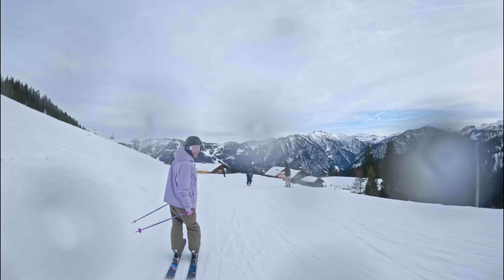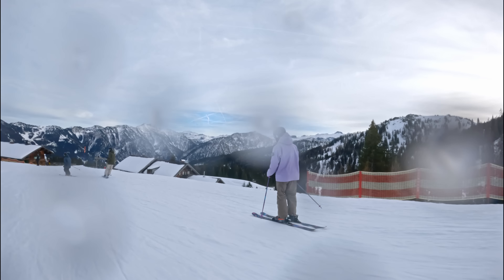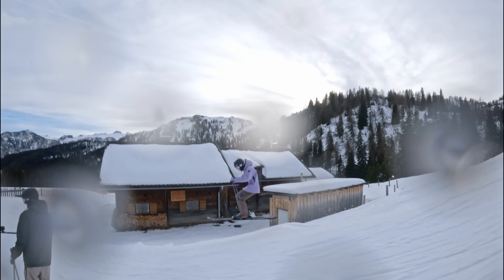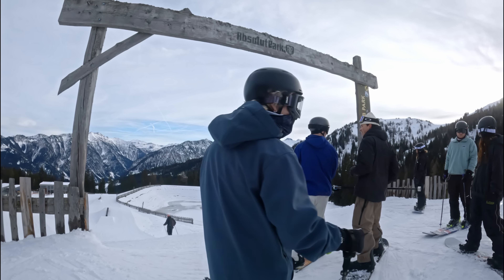And as you can see this park doesn't only have features — it has one of the best views on the planet. That over there we call that igneous and that over there we love to see. We got a nice little flat section here coming into the jib park. Oh yeah baby, jib park time.